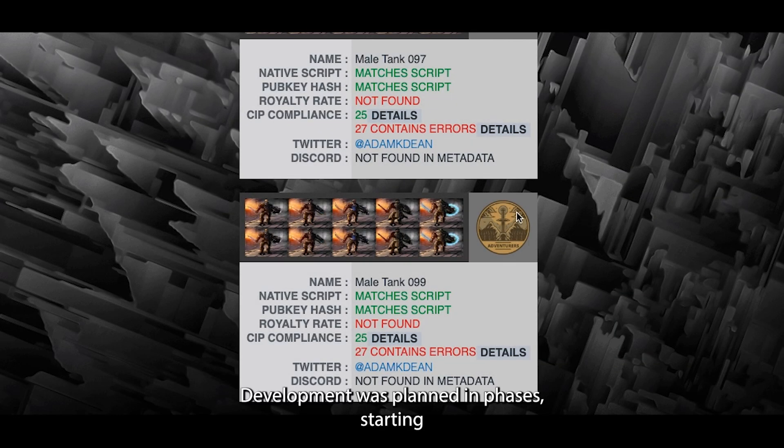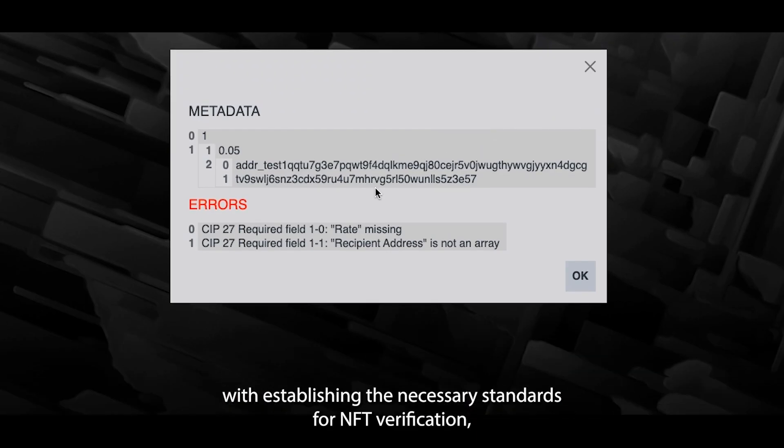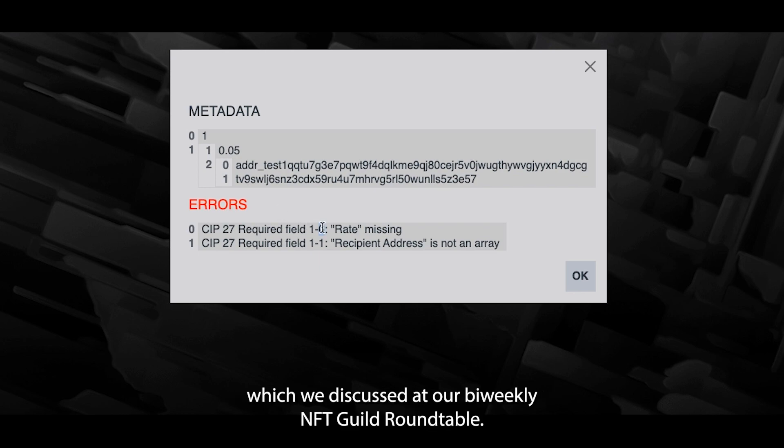Development was planned in phases, starting with establishing the necessary standards for NFT verification, which we discussed at our bi-weekly NFT Guild Roundtable.